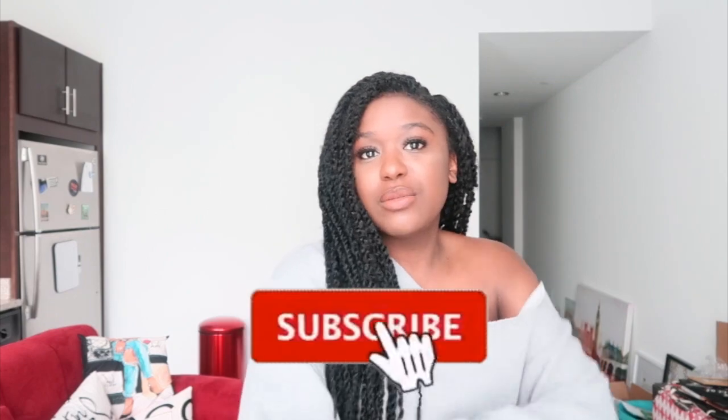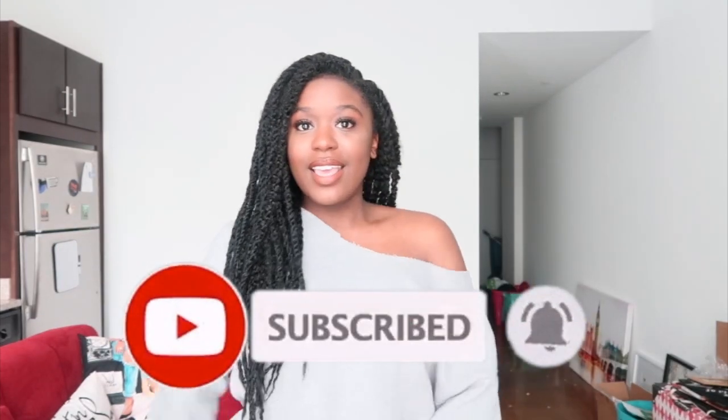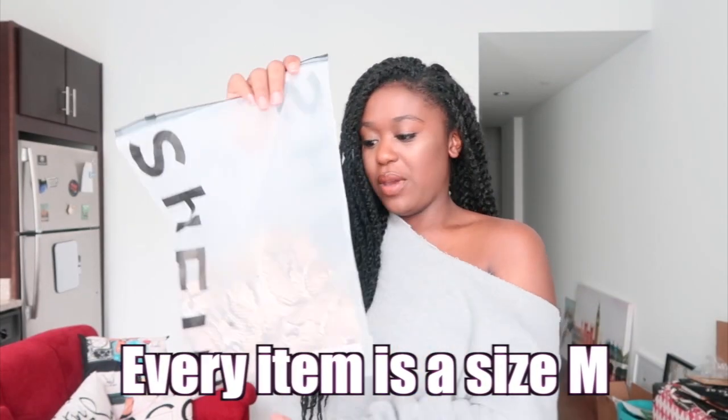Honestly, I'm super excited because I haven't done a try-on haul in a long time and I love trying hauls. Don't you love them? If you like this video, definitely give it a big thumbs up. Don't forget to subscribe. They package the stuff really small in these cute little resealable bags. I actually really like the packaging and the way it's organized.